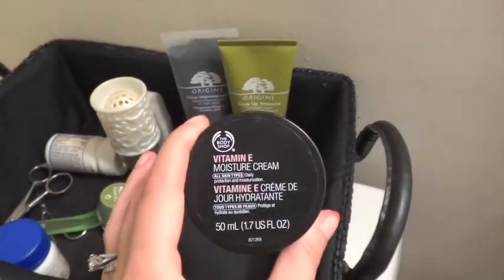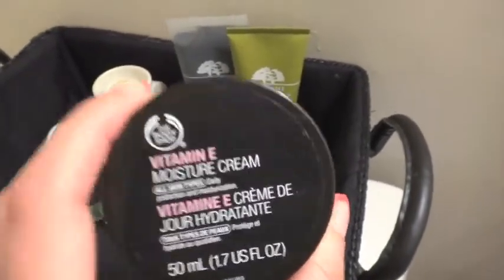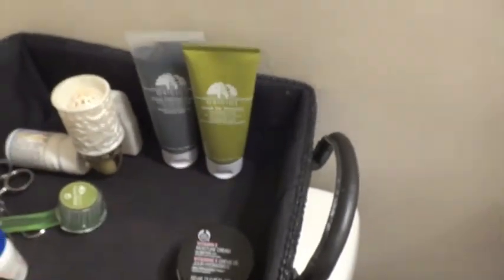And then I have my Body Shop Vitamin E Moisture Cream. I use this sometimes at night if my skin is feeling dry. It's just a really moisturizing cream.